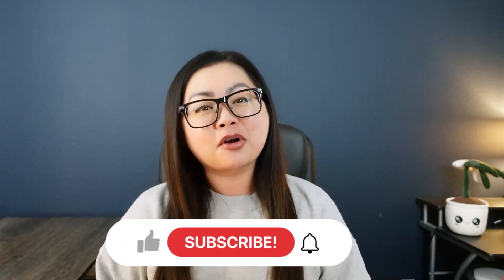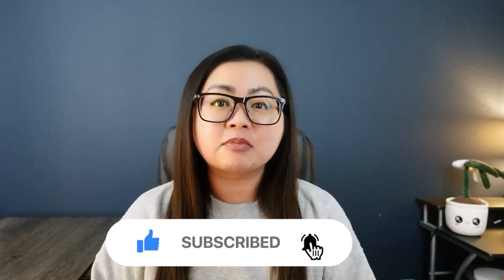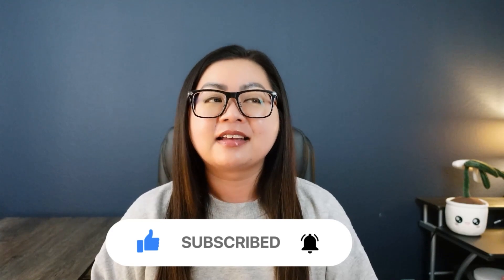I'd love it if you'd move your finger over to that like and subscribe button so that the YouTube algorithm will share this video with other time-crunched and stressed-out teachers like you and me.